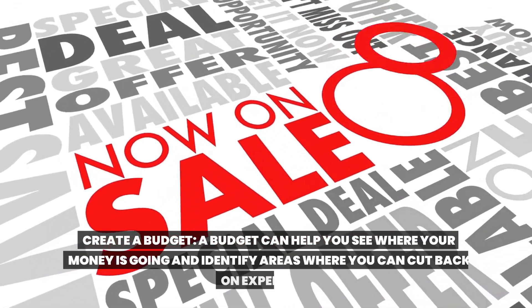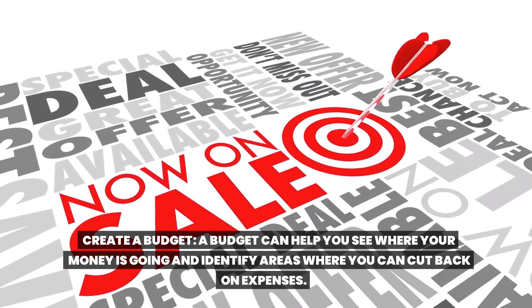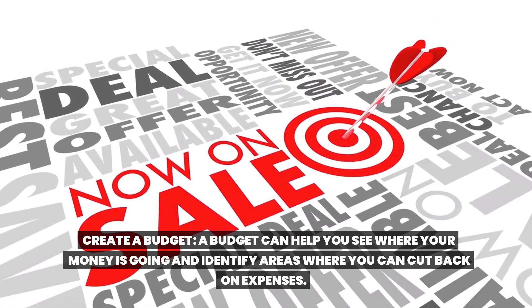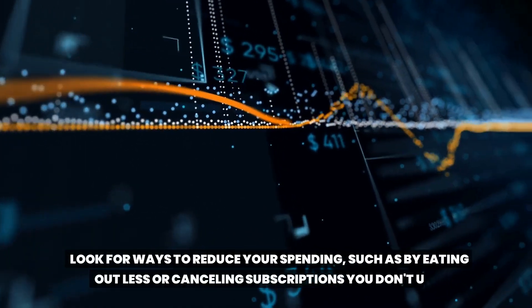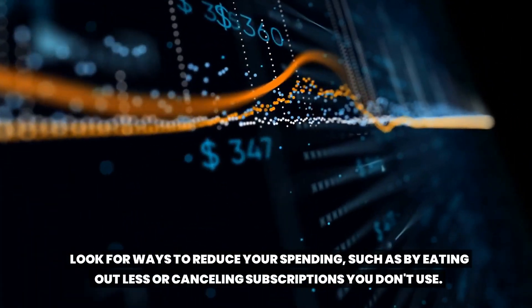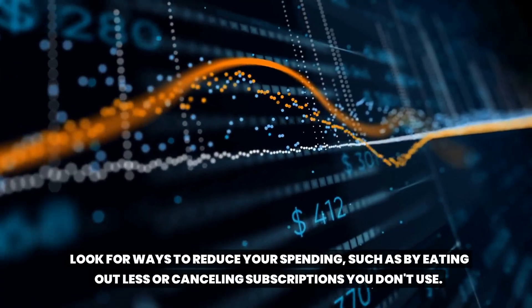Create a budget. A budget can help you see where your money is going and identify areas where you can cut back on expenses. Look for ways to reduce your spending, such as by eating out less or canceling subscriptions you don't use.